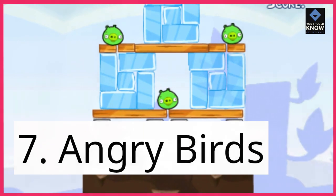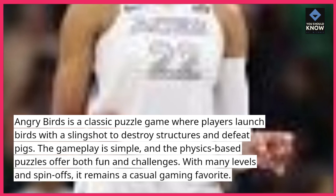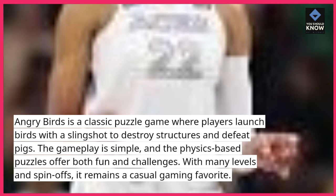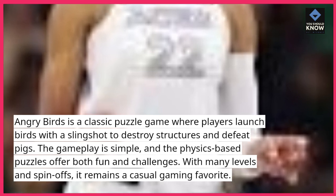7. Angry Birds. Angry Birds is a classic puzzle game where players launch birds with a slingshot to destroy structures and defeat pigs. The gameplay is simple, and the physics-based puzzles offer both fun and challenges. With many levels and spin-offs, it remains a casual gaming favorite.